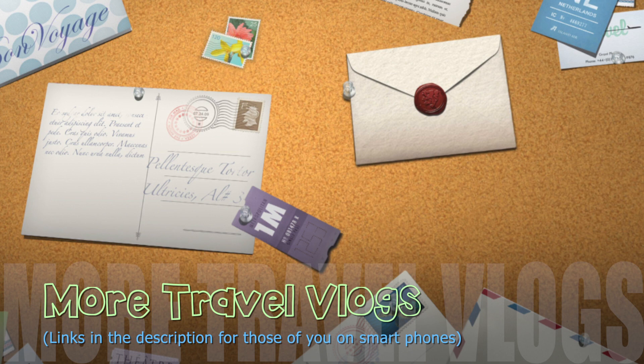If you would like to watch my other travel vlogs from Germany, I will link them all here. And some vlogs from Korea as well. I'll see you guys soon. Bye!